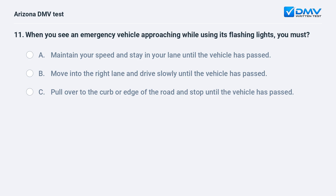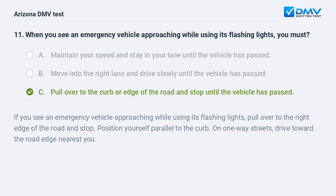When you see an emergency vehicle approaching while using its flashing lights, you must: A. Maintain your speed and stay in your lane until the vehicle has passed. B. Move into the right lane and drive slowly until the vehicle has passed. C. Pull over to the curb or edge of the road and stop until the vehicle has passed. C. Pull over to the curb or edge of the road and stop until the vehicle has passed. If you see an emergency vehicle approaching while using its flashing lights, pull over to the right edge of the road and stop. Position yourself parallel to the curb. On one-way streets, drive toward the road edge nearest you.